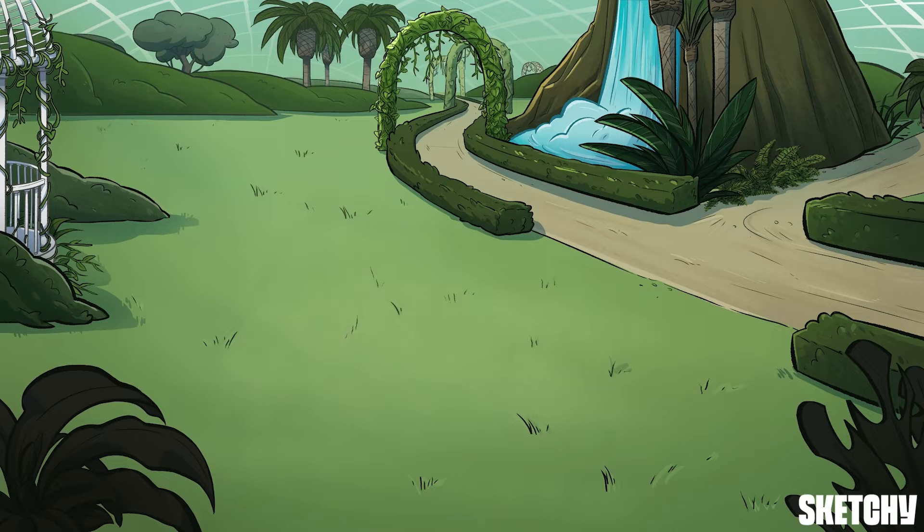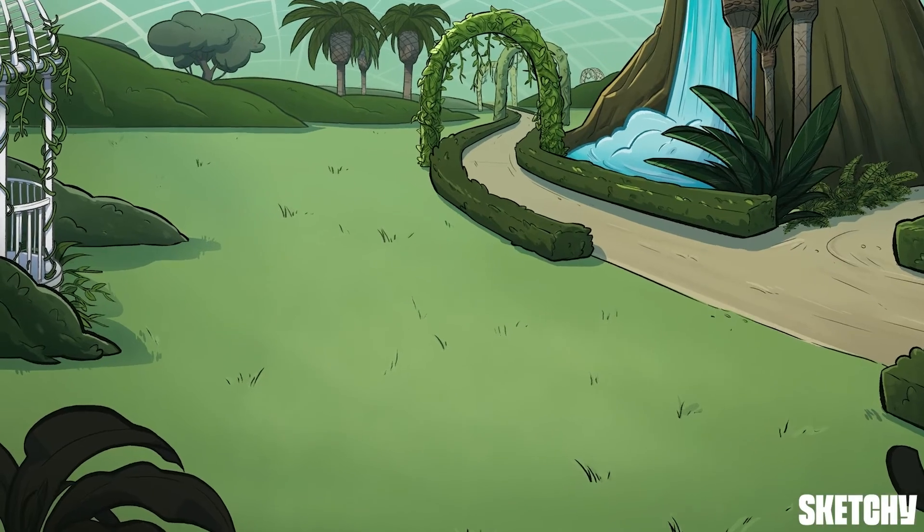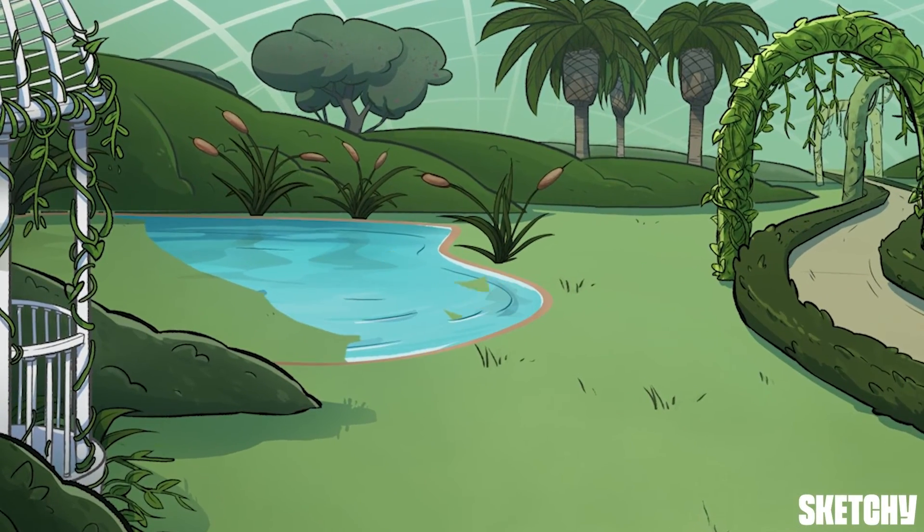You're in for a special treat because today we've been invited to a gala where there'll be plenty of fluids for your enjoyment. Before that, let's chat about scenarios for when you should order IV fluids.